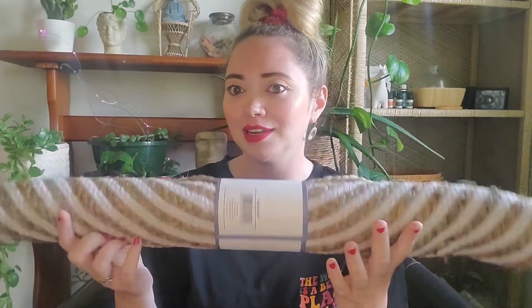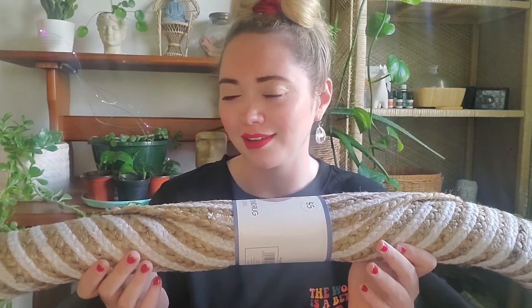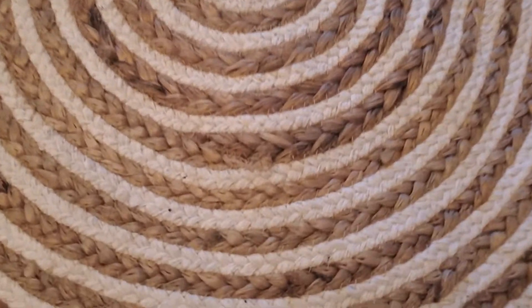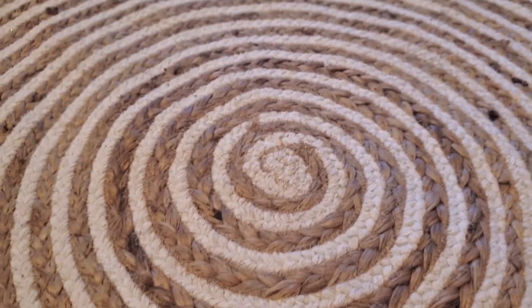That is it for my Shein haul, and now I'm moving on to my Five Below haul. The first thing I got is this jute rug and I am so freaking excited about it — it was only five dollars. These are usually so expensive, so let me lay this out and show you guys what it looks like. It's pretty cute!